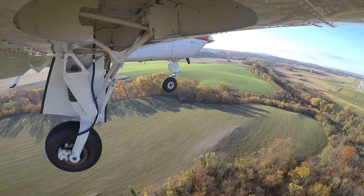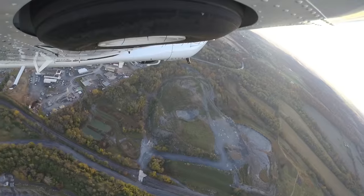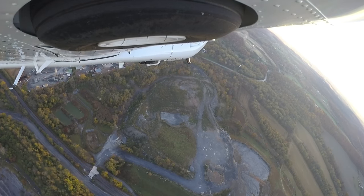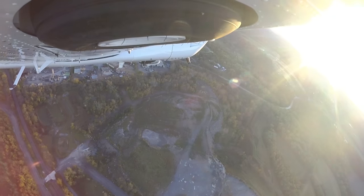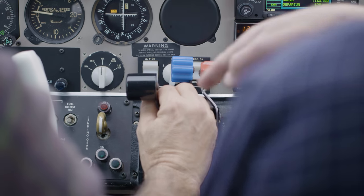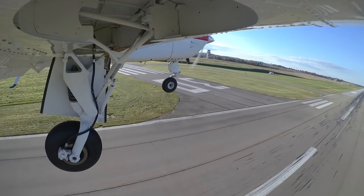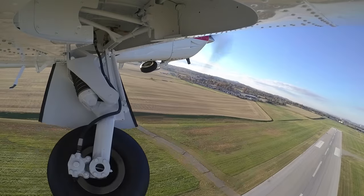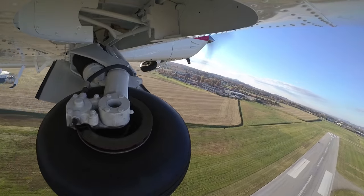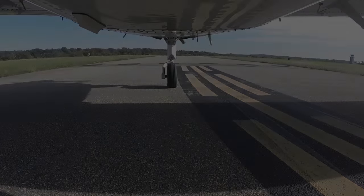Second, get to know the airplane you're flying. Understand how it handles at slow airspeeds. Practice slow turns at a safe altitude so you get comfortable with them and know what power and control inputs are needed to maintain control. Practice go-arounds on a regular basis so that when you have to perform one, proper technique is second nature and you're better able to deal with whatever made you abort the landing to begin with.